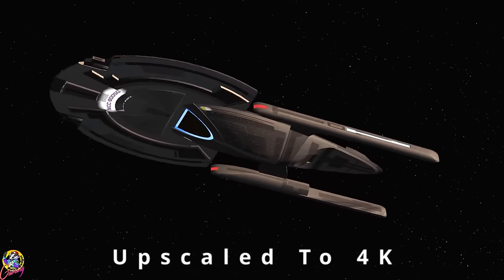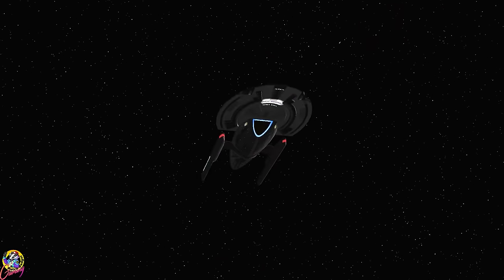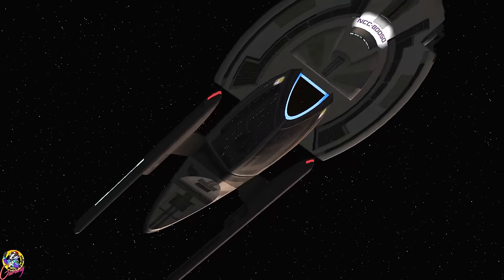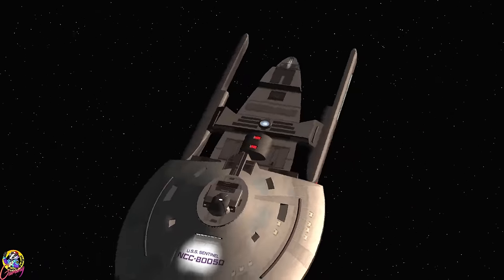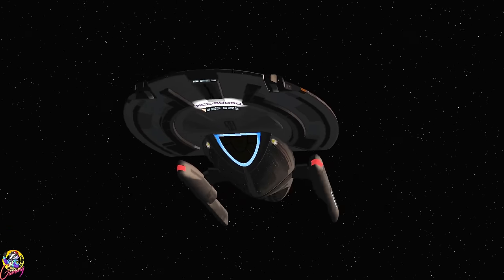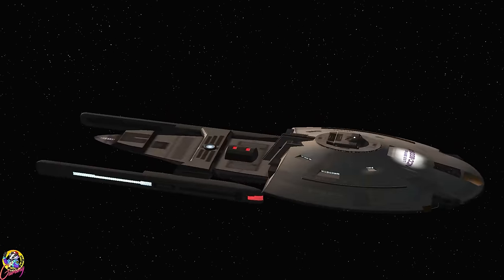Hey guys, Retro Badger here. Hope you're all well. Today we're going to take a look at the USS Sentinel. Now this ship may look slightly familiar to a lot of you — it's clearly heavily based on the Intrepid Class prototype.